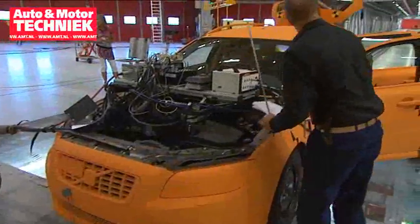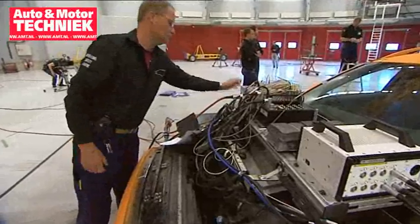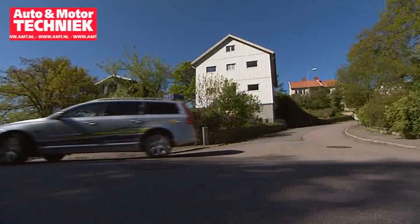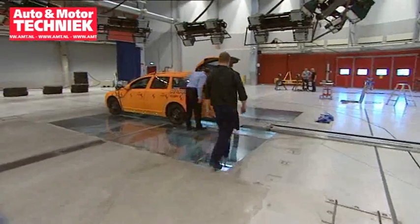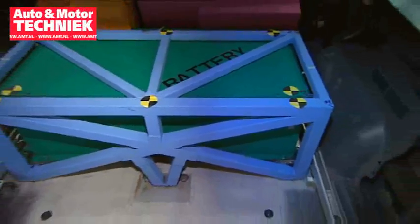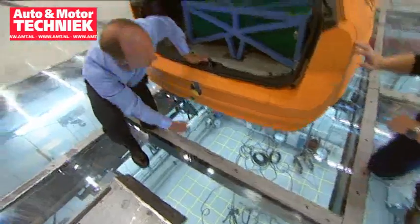Volvo Cars safety experts are now working intensively to develop Volvo's new plug-in hybrid car that is due to be on the market in 2012. This car shall be able to be charged from a normal power outlet and be driven with zero emissions. But to design a new car powered by energy from a high-tension battery weighing 150 kilograms requires new knowledge and skills, not least of all from a safety point of view.